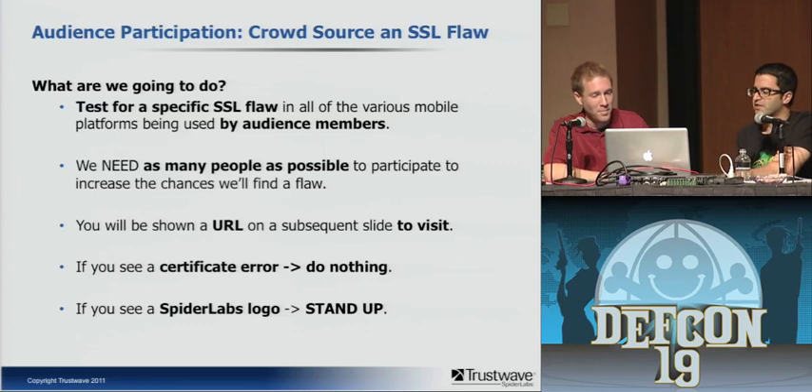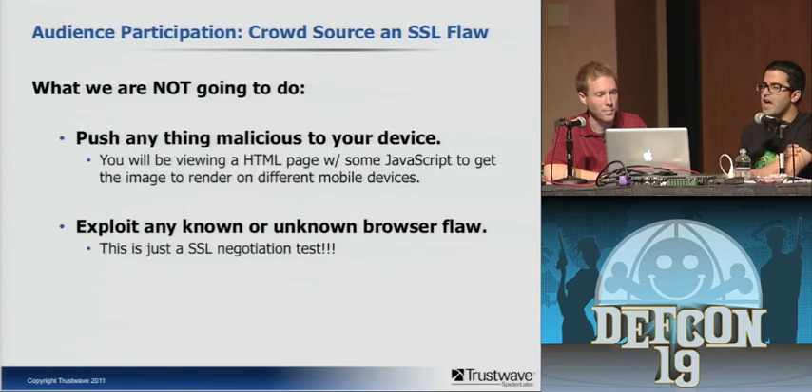Now for audience participation. We're going to test for a specific SSL flaw using audience members' devices. We need as many people as possible to test this. A URL will be shown on the next slide. If you see a certificate error when you visit it, don't do anything — we don't need to know you got that error. But if you see a Spider Labs logo, we'd like you to stand up. We're not pushing anything malicious to your device, and we're not exploiting any known or unknown browser flaws. This is an SSL negotiation test — there is no JavaScript on the page, it's pure CSS and HTML.